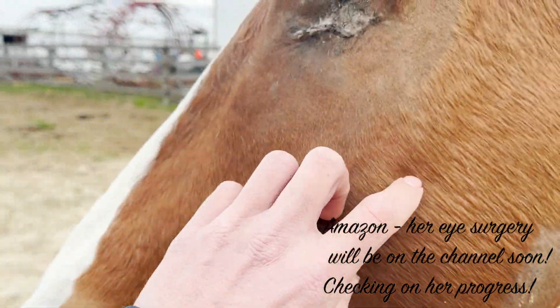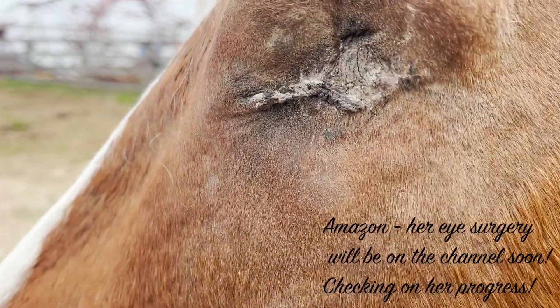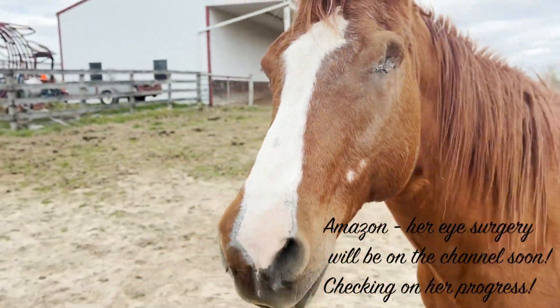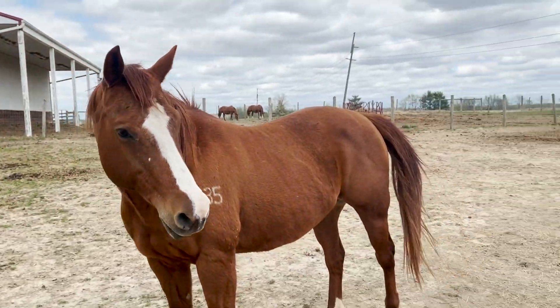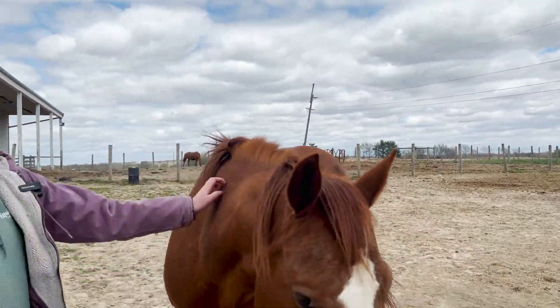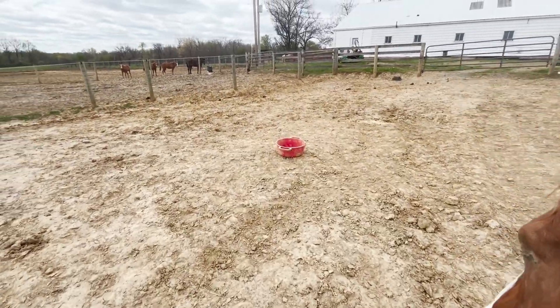I'm just waiting for a little bit more of that scab to fall off — it's not quite there. Doesn't seem to be bothering her though; she just walks around like normal. She's like, you're my new best friend.